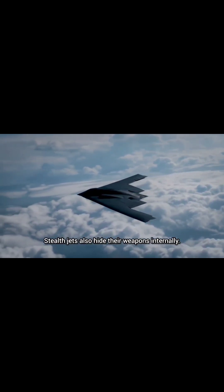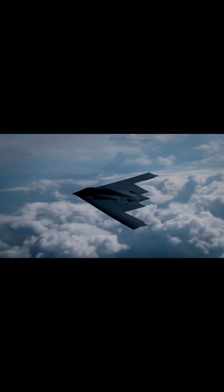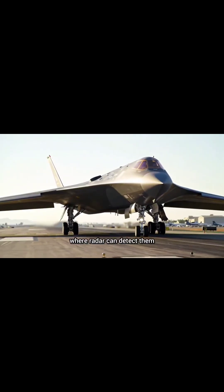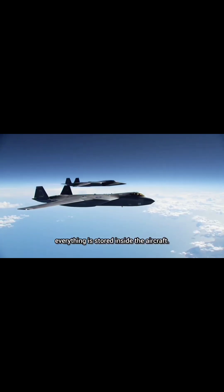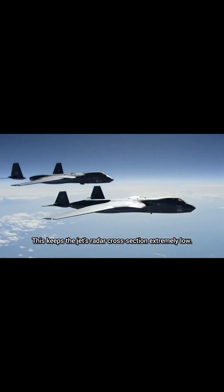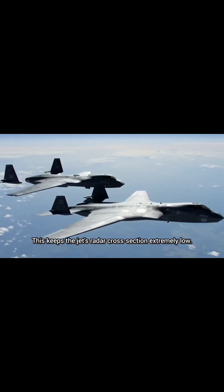Stealth jets also hide their weapons internally. Instead of hanging bombs and missiles on the wings where radar can detect them, everything is stored inside the aircraft. This keeps the jet's radar cross section extremely low.